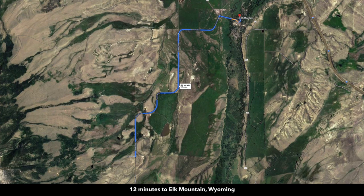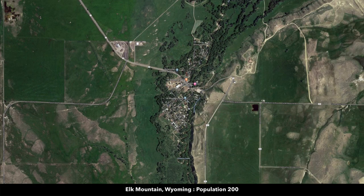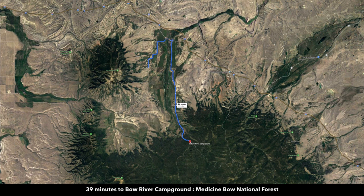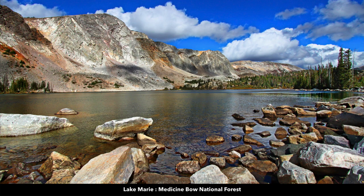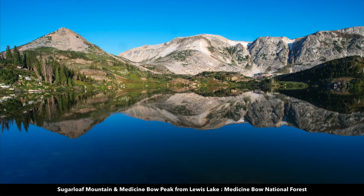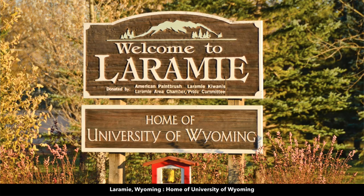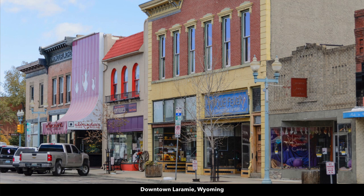The property is only about 12 minutes from the town of Elk Mountain, which has a population around 200. There's a post office, general store, and here we're showing you the distance from the property to the Medicine Bow National Forest — the nearest point is about 39 minutes away. This is Lake Marie in the Medicine Bow National Forest; the scenery here is just breathtaking. You're about an hour and 10 minutes from Laramie, Wyoming, which has a population over 30,000. Pretty much anything you need you can find there in Laramie.